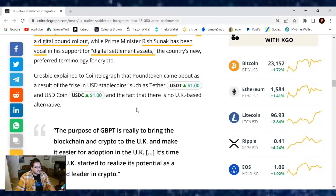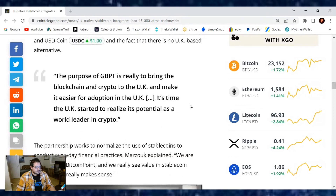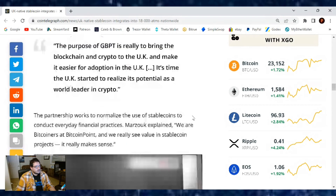Crosby explained to Cointelegraph that Pound Token came about as a result of the rise in USD stablecoins, such as Tether and USD Coin, and the fact that there is no UK-based alternative. The purpose of GBPT is really to bring the blockchain and crypto to the UK and make it easier for adoption. It's time the UK started to realize its potential as the world leader in crypto.